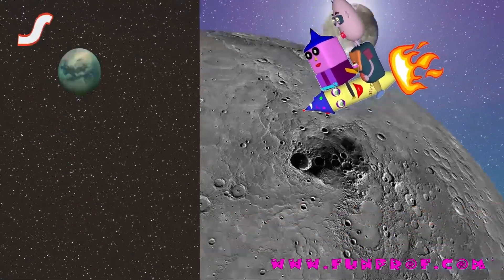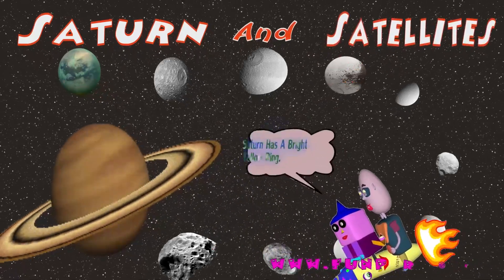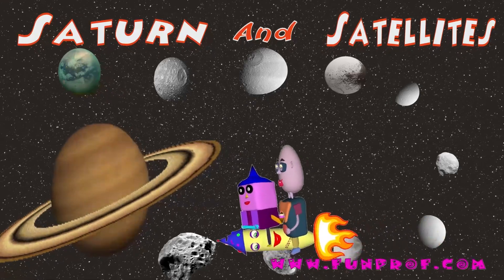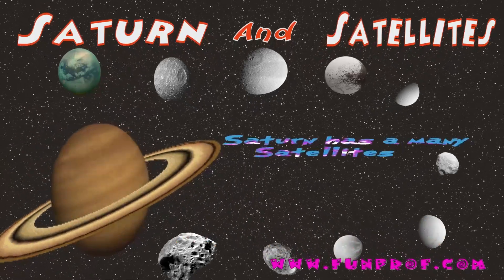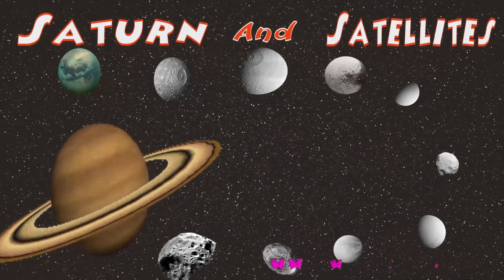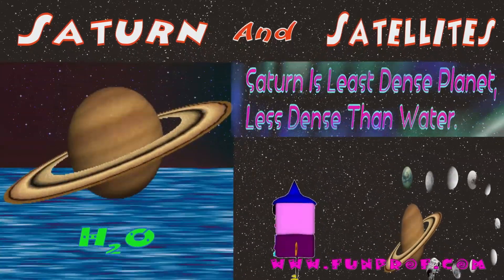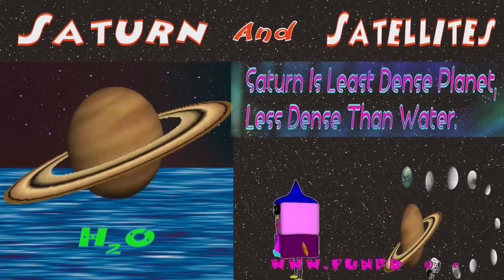Let's see Saturn. It has bright yellow rings which are very distinctive. It has many satellites, but fewer than Jupiter. Saturn is the least dense planet — it is even less dense than water.